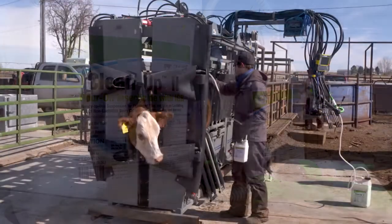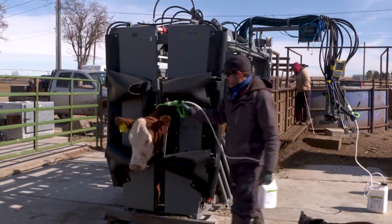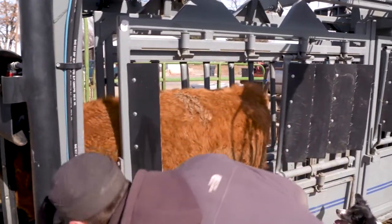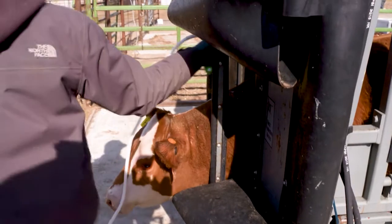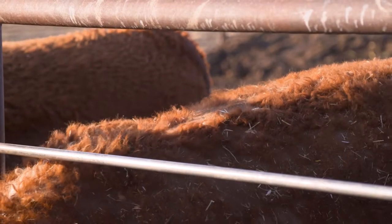Cleanup 2 gives producers a weapon in the fight against lice, and one that's easy to use. An advantage is that it has a maximum volume administered, so you don't necessarily have to get the exact weight of each animal — a maximum of 30 mLs for a thousand-pound or above animal, otherwise it's 3 mLs per 100 weight. If the lice treatment is working, you don't have cattle with bald spots and they're easier to sell — it can mean $500 more per bull.